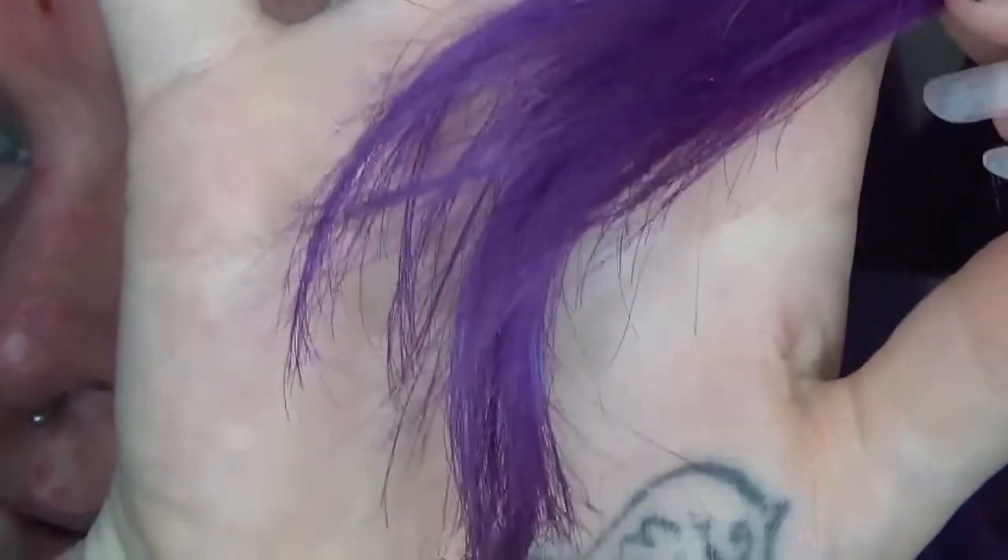I washed it on Saturday and this is Tuesday, so it's had a bit of time. There are some little bits on there. I'm gonna go wash my hair, we'll see how it feels and how easy it is to brush through when I'm back.